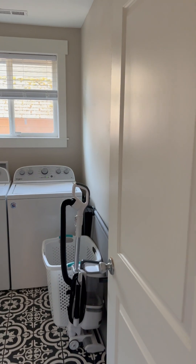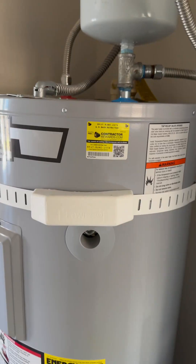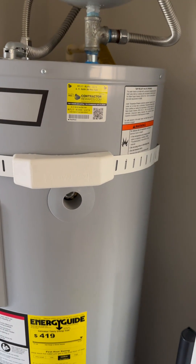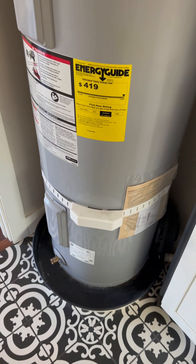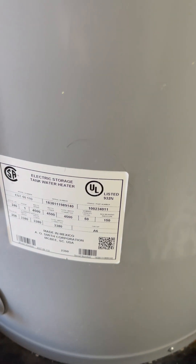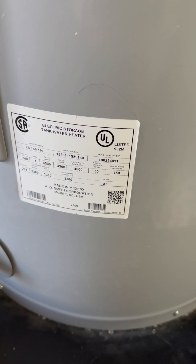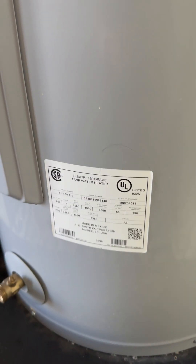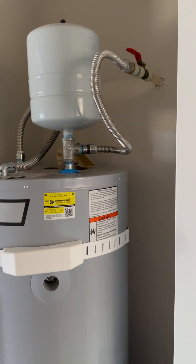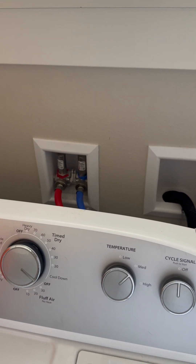Exiting the kitchen, entering the laundry room. This is a 50-gallon water heater — it appears to be brand new. This tag usually has a date on it, but this model has a specific serial number so I'll ask about it. But this all looks three years tops, so really good shape here. Washer and dryer connections look new and very clean.